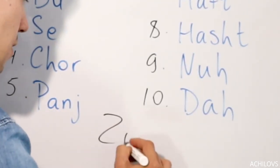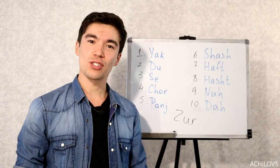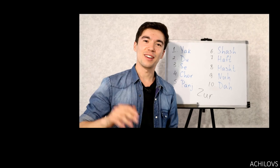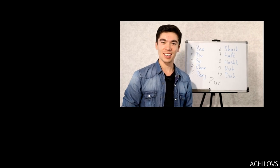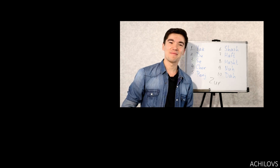One more bonus word: Zür, which means cool or awesome. Zür! Thank you so much for watching. And Hi — which means bye in Tajik. Hi, bye!